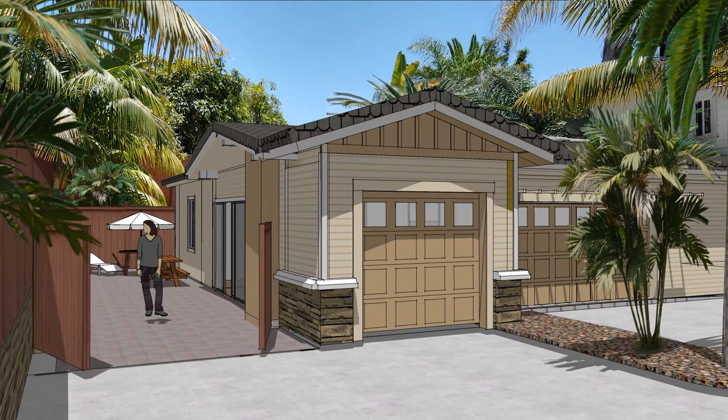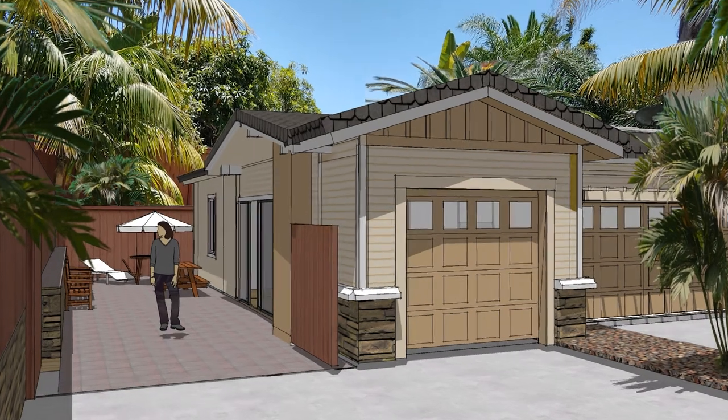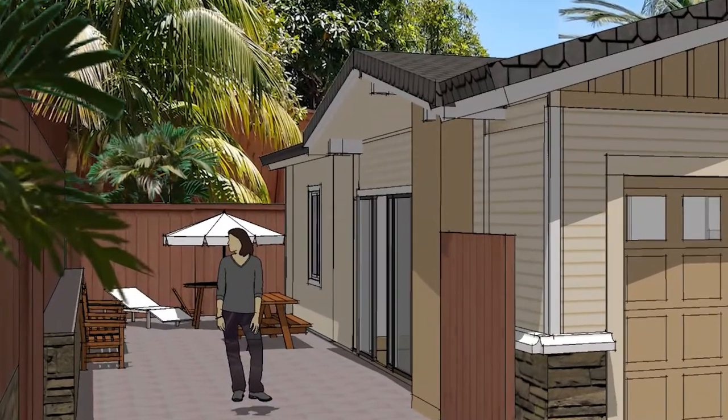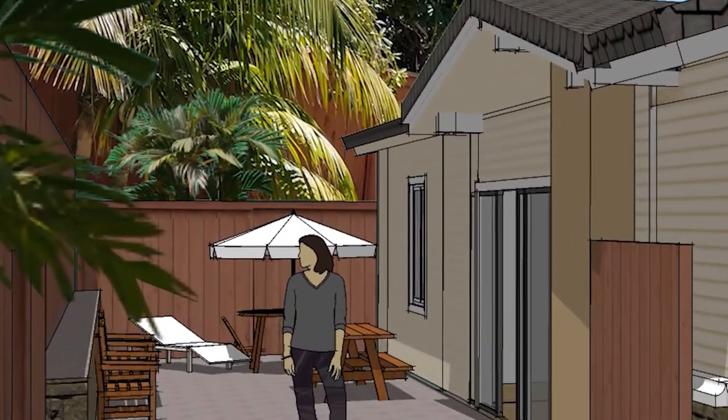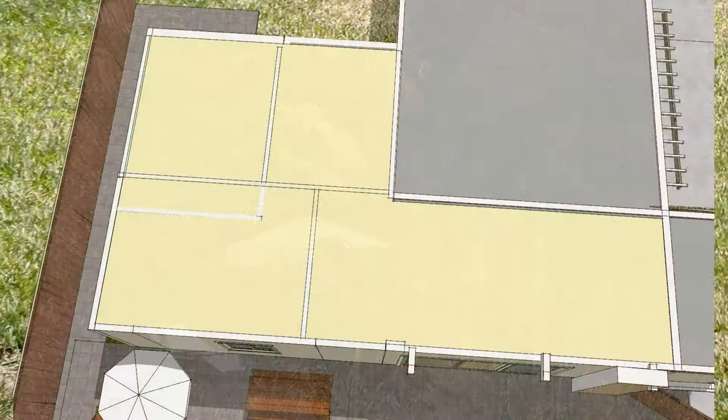The occupants of this new apartment will have a very private outdoor space all of their own. This 13-foot by 50-foot paved strip facing the sun is fenced on all three sides, protecting from the already very quiet neighborhood. This gives a grand total of 700 square feet.